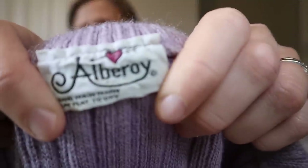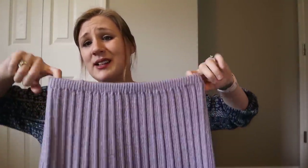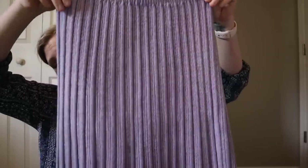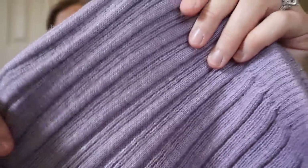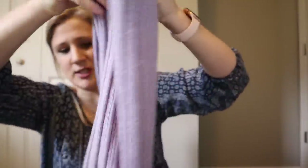This is a vintage skirt — the brand tag says Alberoi, I think. It's a cute little tag but it doesn't have a fabric content unfortunately, though it does feel like a wool blend. I loved it — it's a lavender purple almost like an accordion pleat, but it's more of a ribbed knit, kind of like a midi skirt. The color is just so so pretty, I couldn't leave it behind.